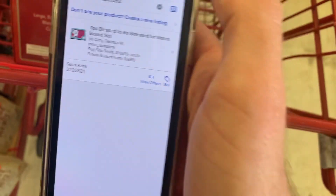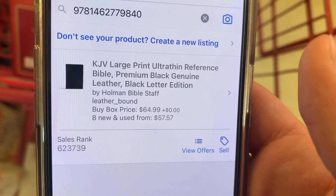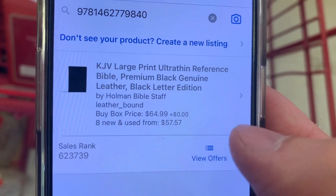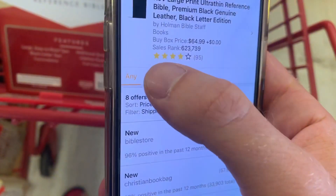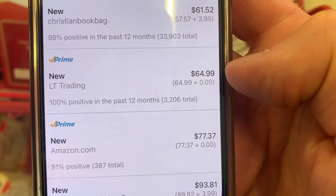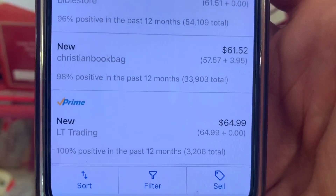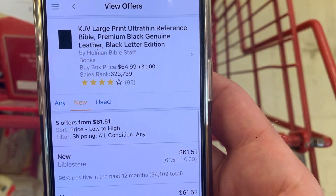Let's give it a scan with the Amazon Seller app. The buy box price is $64.99 and the sales rank is around 623,000, which is okay — anything under a million is not too bad for books. Let's hit view offers, looking at new and prime only. You can see $64.99 is the lowest prime offer, and Amazon's on there for $77.37. LT Trading has the buy box. If we can undercut Amazon by a little bit, they'll give you the buy box.